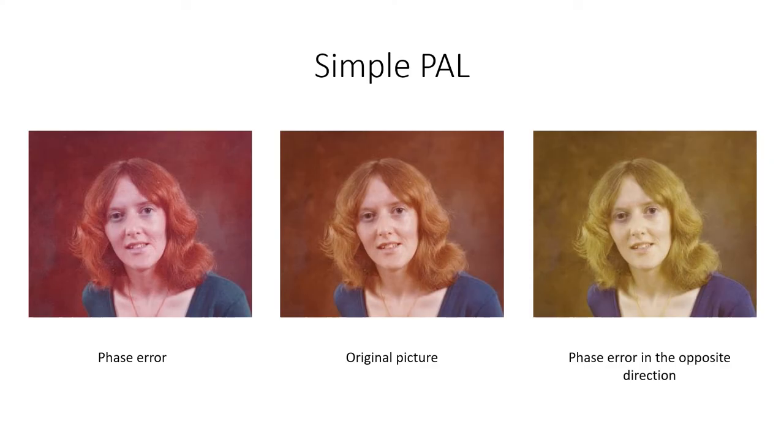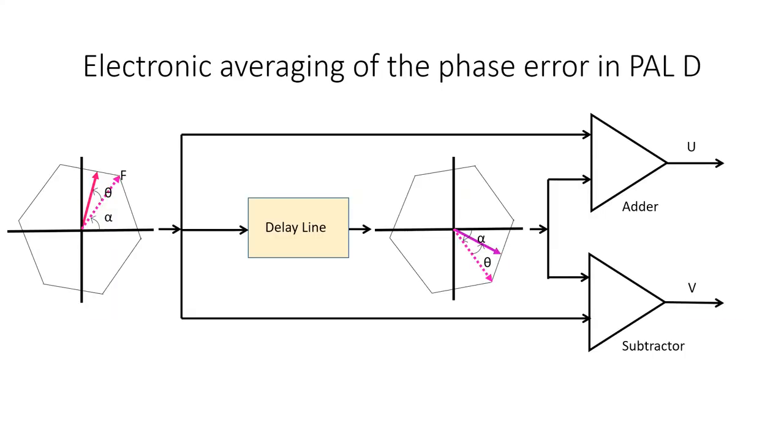It was decided that an electronic solution to the averaging was required, and this would be called PAL D, where D stands for delay line. In PAL D the chrominance signal was averaged electronically by passing the signal through a delay line and then combining it with the undelayed signal to obtain the U and V signals. The delay was almost exactly the time taken to scan one line — actually set to a delay of 284 cycles of subcarrier, which amounted to 63.9 microseconds. Subtracting the input and output signals averages the result and removes the phase error to produce a clean U signal. Adding the input and output signals averages the result and removes the phase error to produce a clean V signal. Note there is a slight loss of saturation, and the colour vertical resolution is now half that of NTSC.